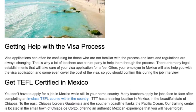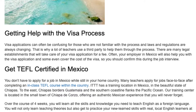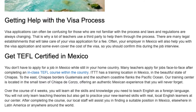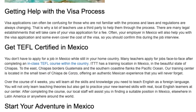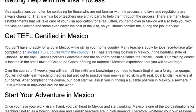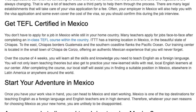You don't have to apply for a job in Mexico while still in your home country. Many teachers apply for jobs face-to-face after completing an in-class TEFL course within the country. ITTT has a training location in Mexico, in the beautiful state of Chiapas. To the east, Chiapas borders Guatemala and the southern coastline flanks the Pacific Ocean. Our training center is located in the small town of Chiapas de Corzo, offering an authentic Mexican experience. Over the course of four weeks, you will learn all the skills and knowledge you need to teach English as a foreign language, and get to practice your new skills with real local English learners at our center.